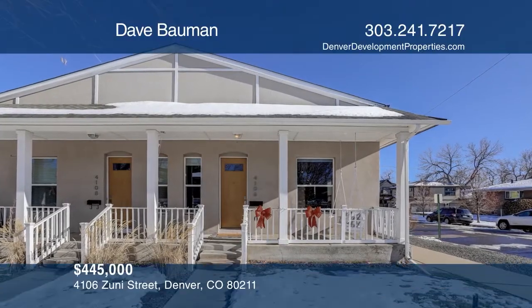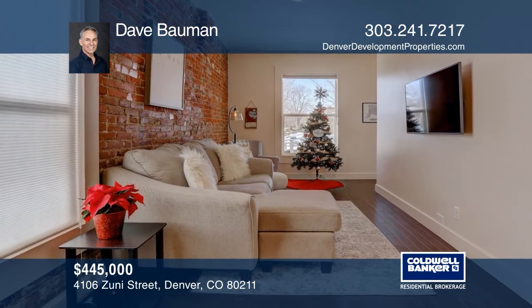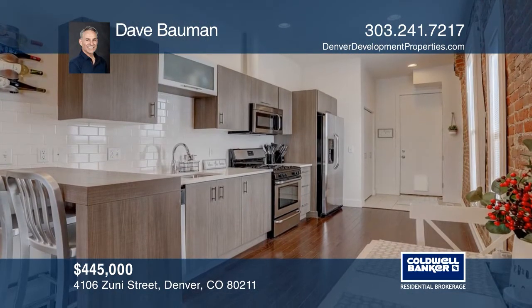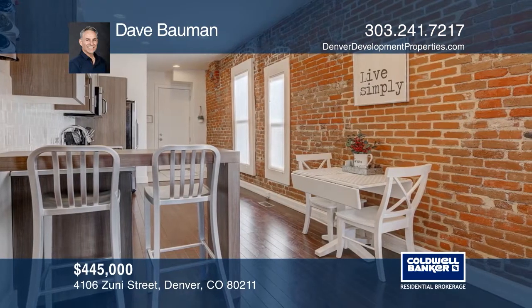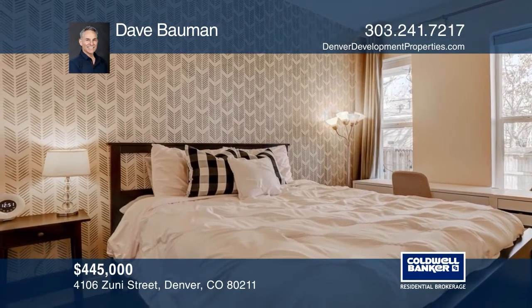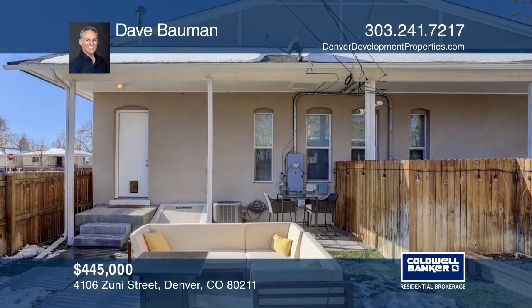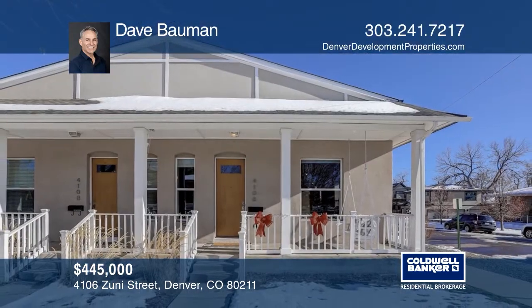This two-bedroom, one-bath home was remodeled in 2013 with 10-foot ceilings, exposed brick, and walnut floors. A modern European-inspired kitchen boasts quartz countertops, stainless steel appliances, and subway backsplash. The private backyard hosts a large patio area, a planting area, and a sliding gate. This home is complete with storage in the basement crawl space. Buy your dream home today by calling Dave Bowman.